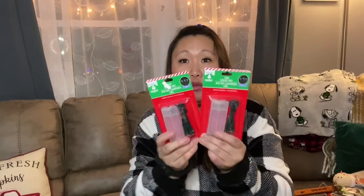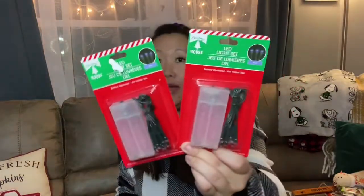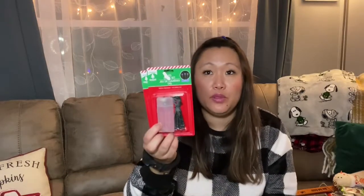I picked up two of these battery-operated LED lights — these are the blue ones. I never pick up the blue ones, I always go with white lights, but I picked up the blue ones this time just to see how they look in certain areas.